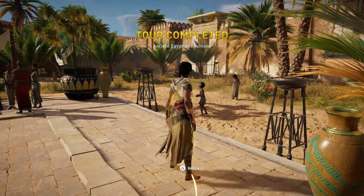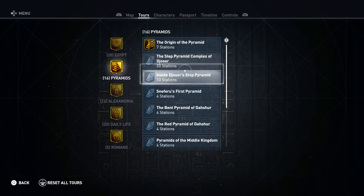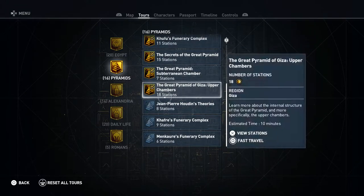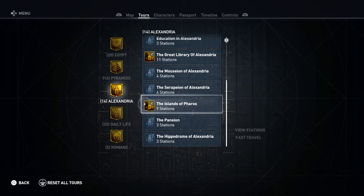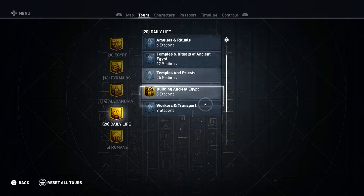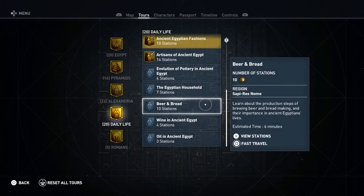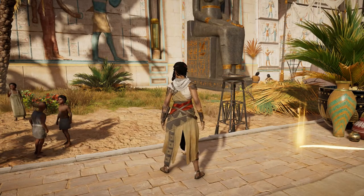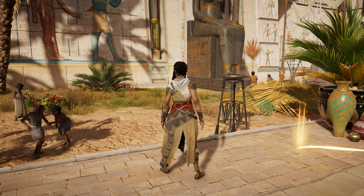And that is the end of the tour. Let's take a look at our remaining tours. Thank you for watching, and I will see you next time.